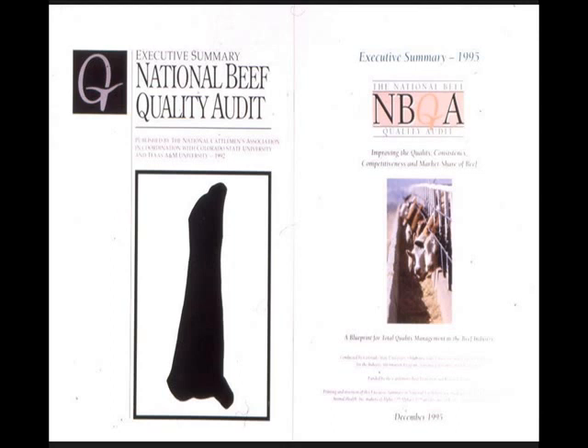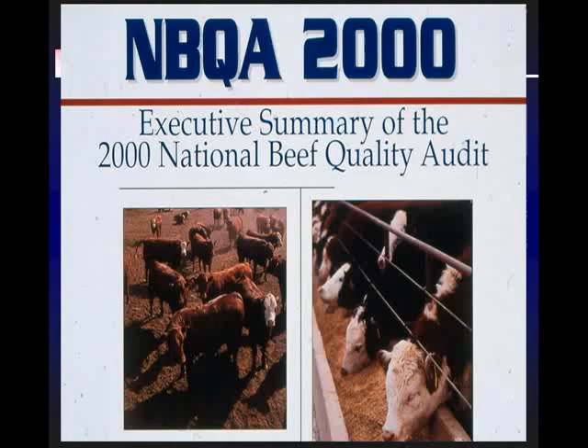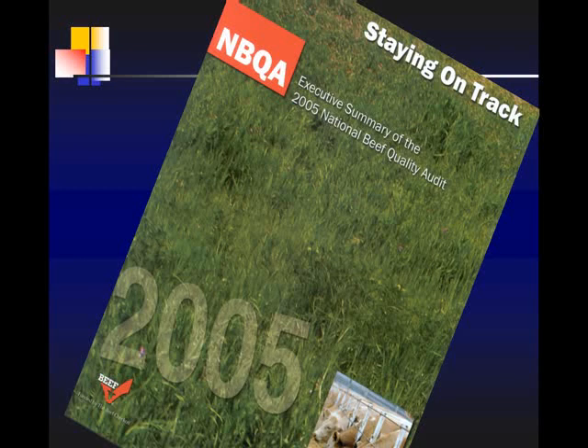From these audits we put together executive summaries. The summary from the 2005 audit should be in your book somewhere. It's going to look something like this — the theme we had in 2005 we called 'Staying on Track.' If it's not in there, I can give you copies because I know we do have some.